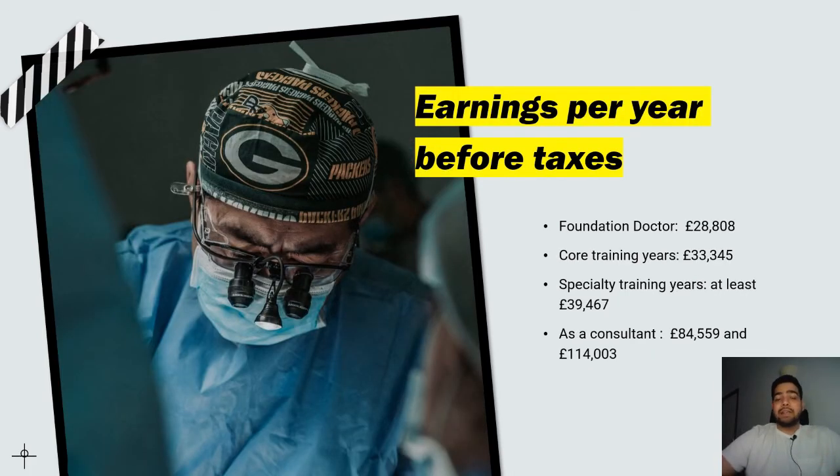What are the earnings per year working as an NHS doctor? As a foundation year doctor (intern) you earn around £28,800 per year before taxes. During core surgical training years the salary is £33,345 per annum. In specialty training years you earn at least £39,467 per year. Once you become a consultant, you can earn between £84,559 and £114,000 per year before taxes. Many neurosurgeons also do private practice, where salaries can be much higher.